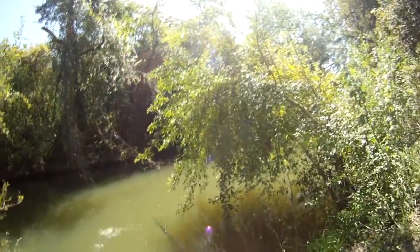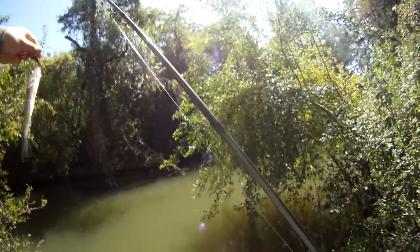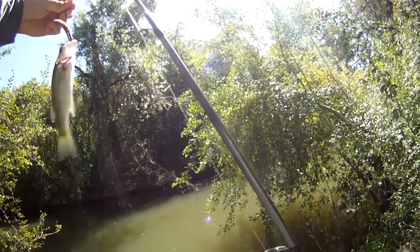I already got one, a little bitty one. What have we got here — is this even recording? I just barely turned it on. That is a little bitty spotted bass.